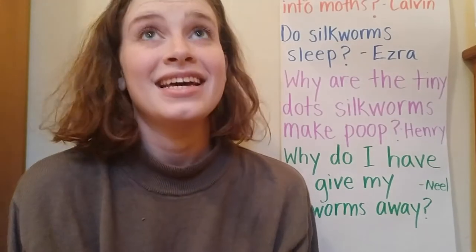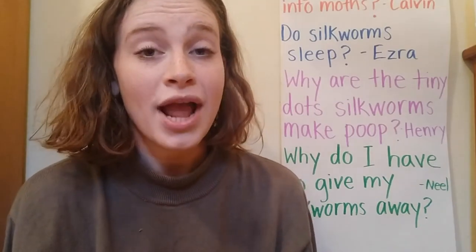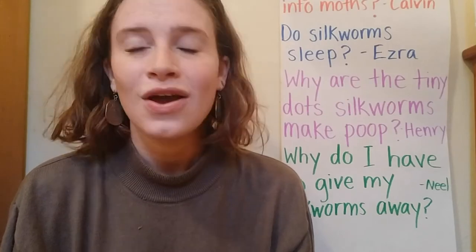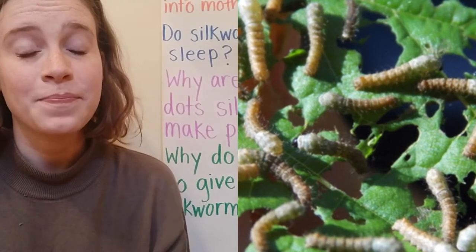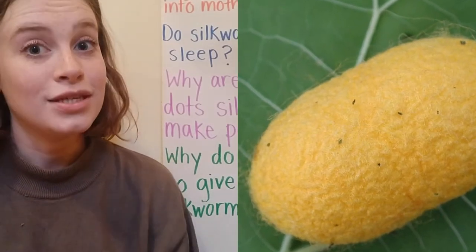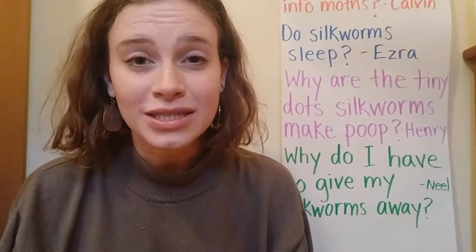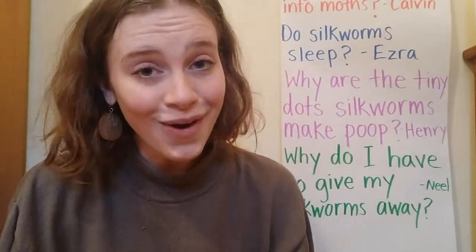Henry was also wondering if maybe the tiny dots were eggs or baby moths or something. They're not — they're not babies or eggs because silkworms, when they're still caterpillars, are too young to make eggs. They're not ready to make babies yet. They're going to go into their cocoon and their bodies are going to change — they become moths, and other parts of their bodies change so that they're able to make eggs. They do not have the body parts to make eggs yet. So the tiny dots are not eggs. They are poop.